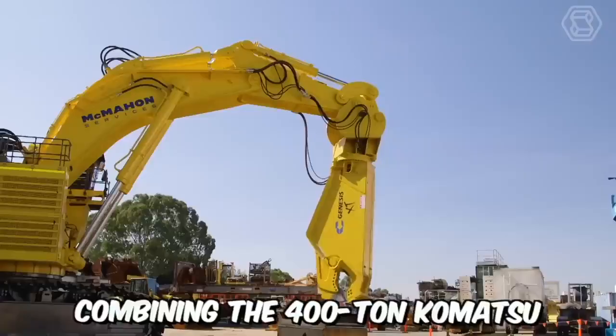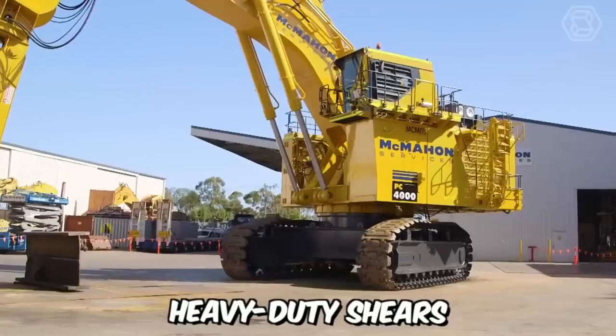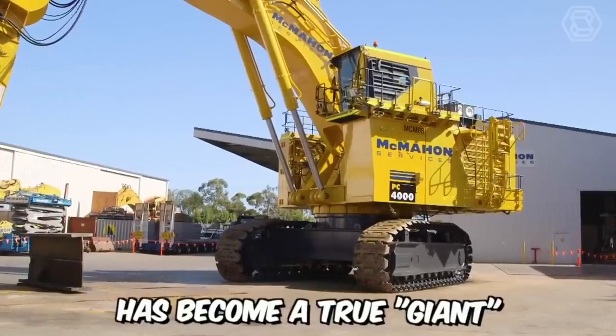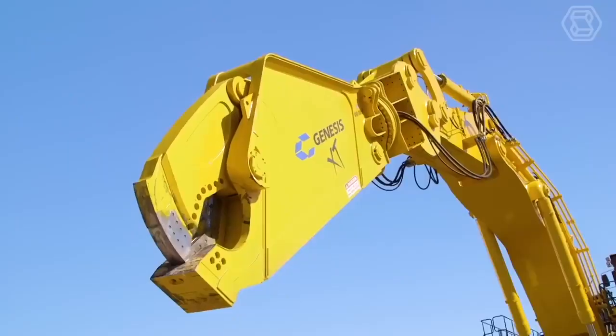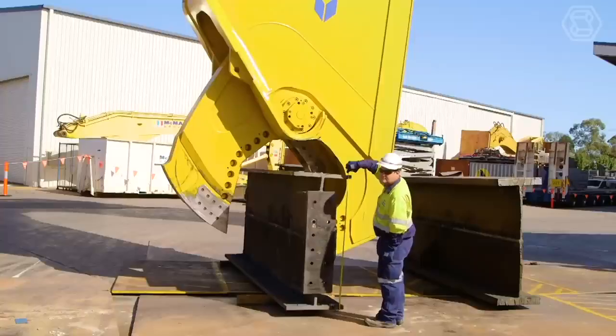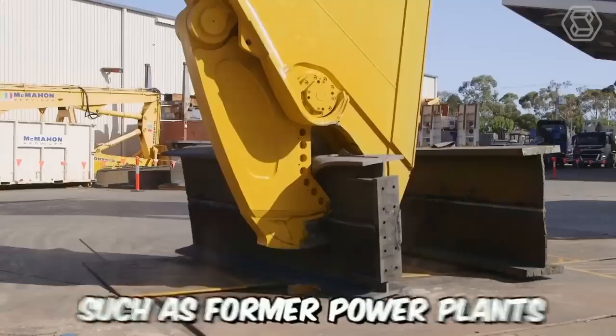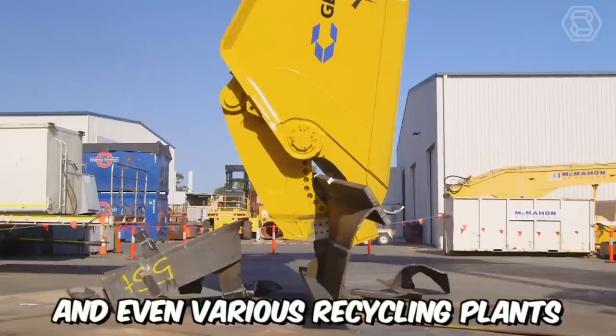Combining the 400-ton Komatsu PC-4000 Excavator with the world's largest heavy-duty shears, this machine has become a true giant. Renowned for its robust construction, superior quality, and efficient mechanisms, it is used in large-scale decommissioning projects of heavy structures such as former power plants, industrial facilities, and various recycling plants.